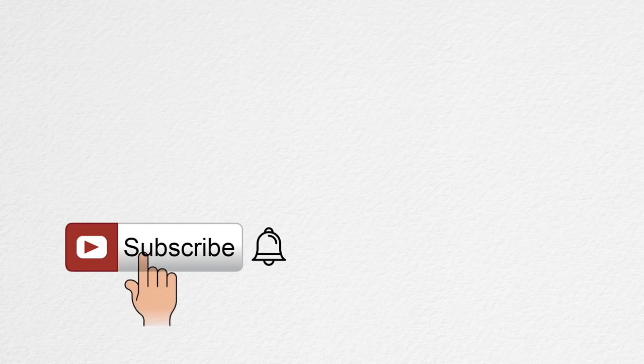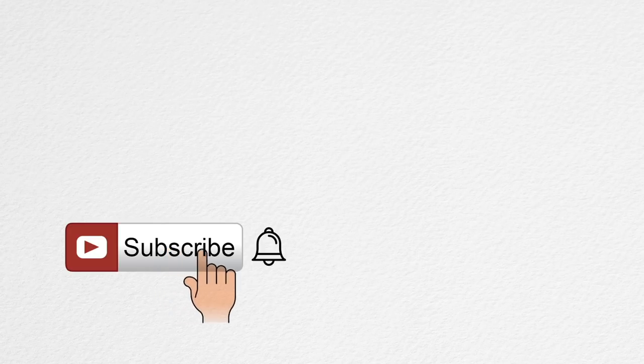I really hope you enjoyed this review. If you did, don't forget to hit that like button, subscribe to my channel for more videos like this, and I'll see you guys in my next one.